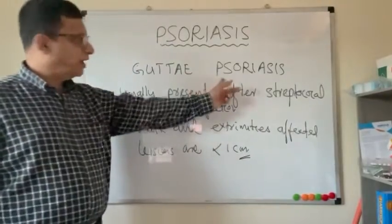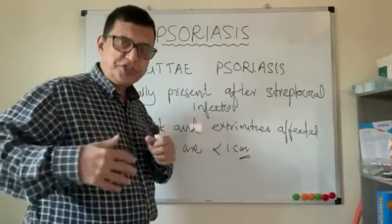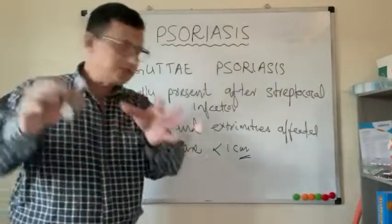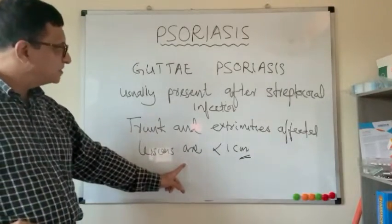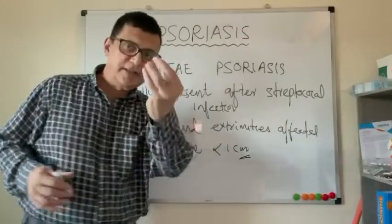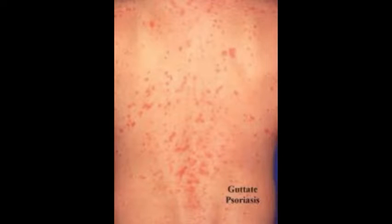Guttate psoriasis gets its name from the appearance that resembles a splash of water from falling into a gutter or ditch. The lesions are distributed all over the body, predominantly on the trunk, are less than one centimeter in size, and spread in a splash-of-water pattern. This is a picture of guttate psoriasis — you can see the water-splash pattern of distribution of the lesions.